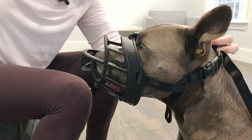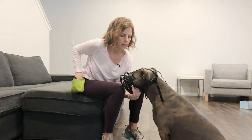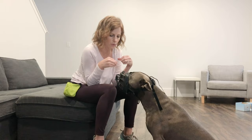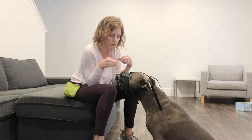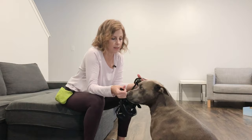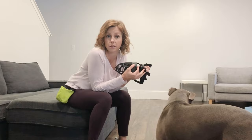The reinforcement part comes with building the duration of time they wear the muzzle — practicing over several days, introducing it positively so they wear it for longer and longer periods. Only good things should ever happen when they're wearing it: treats, positive verbal praise, and fun activities like walks. All positive associations continuously reinforce that the muzzle is a good thing. That way, if you need to use it, it's not a stress on the dog — and if anything, it will help calm them in a state of anxiety because they already have that positive association.